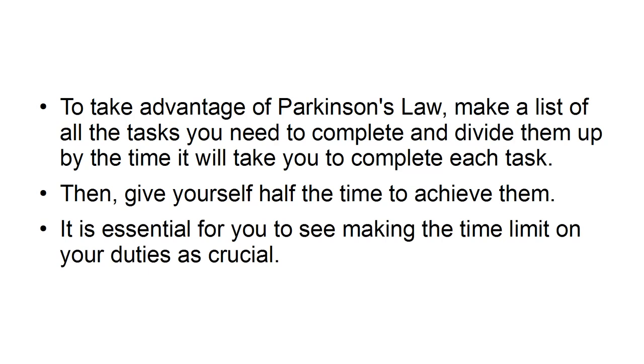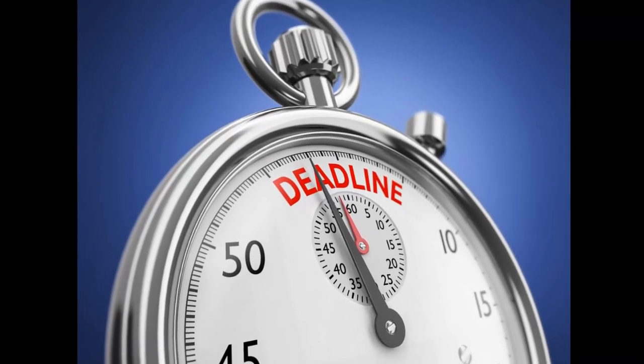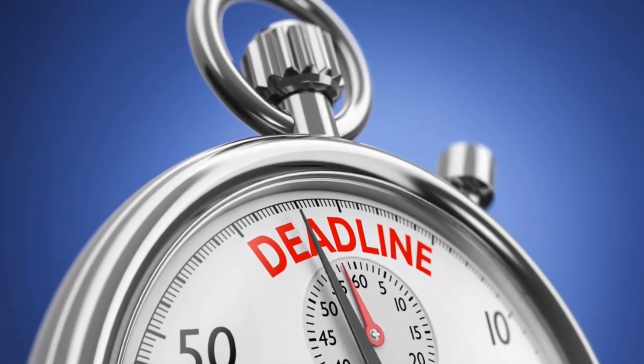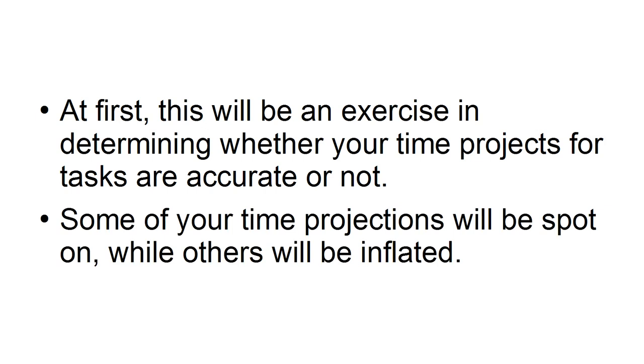It is essential for you to see making the time limit on your duties as crucial. If you want to work smarter, not harder, then you have to see the deadlines that you make for yourself as unbreakable, just like the deadlines that your clients set. At first, this will be an exercise in determining whether your time projections for tasks are accurate or not. Some of your time projections will be spot on, while others will be inflated.